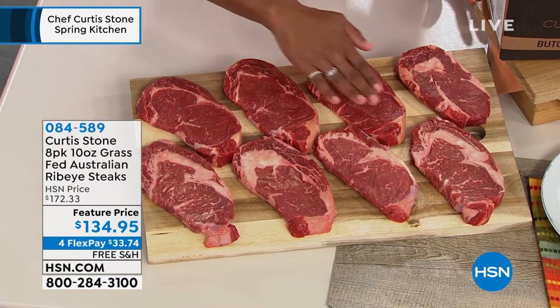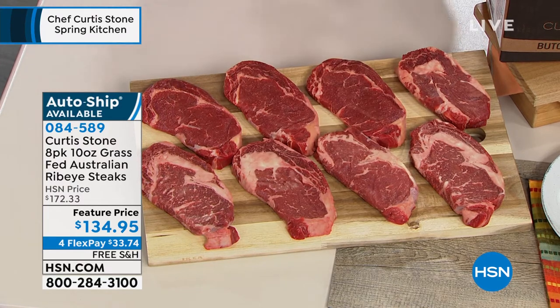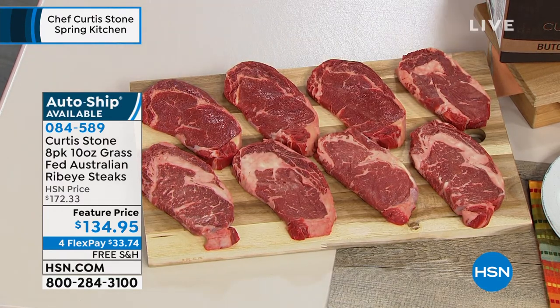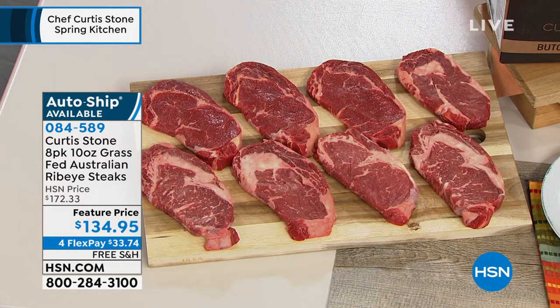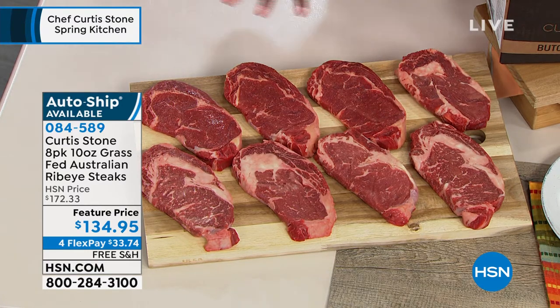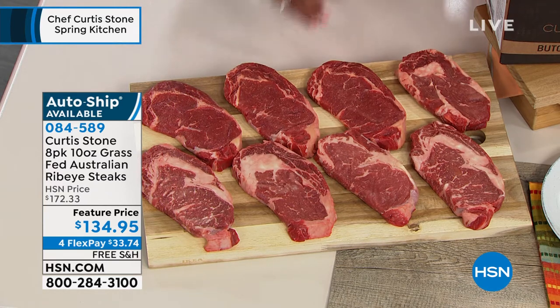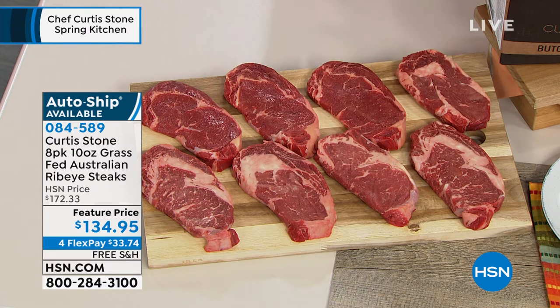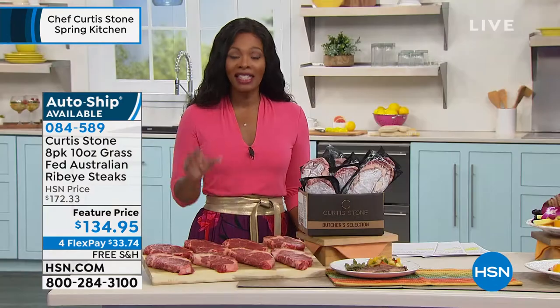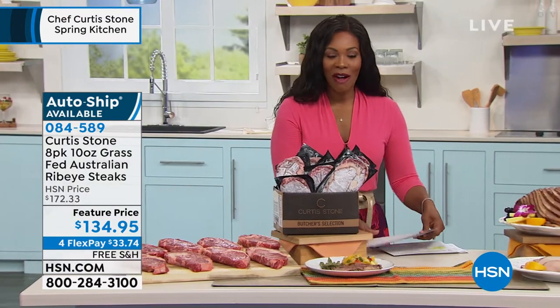Look at how big they are — bigger than my hand — and they are juicy, flavorful, and perfectly marbled. You know marbling is where the flavor is. You're getting all eight, and you can get them once or on auto ship so you're never without your ribeye steaks. We've got a great feature price — over $37 savings — and free shipping.